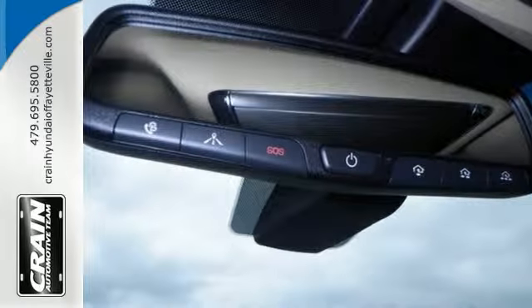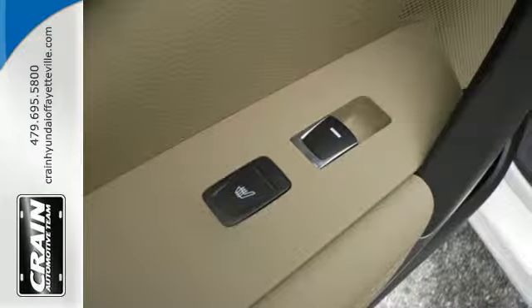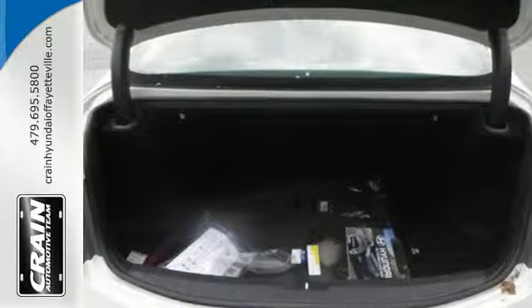Proximity key with push-button start. This sense of calm comes from the undeniable safety of vehicle stability control, lane change assist, rear view camera, blind spot detection, and rear cross-traffic alert.